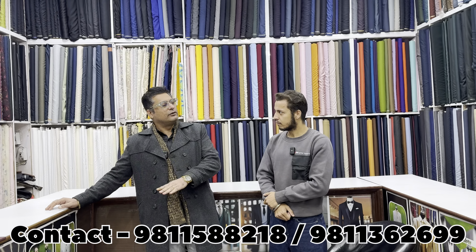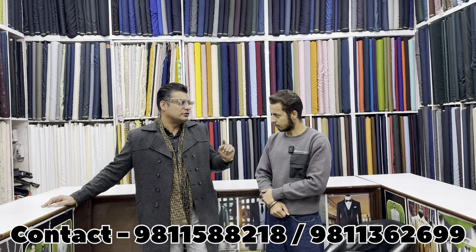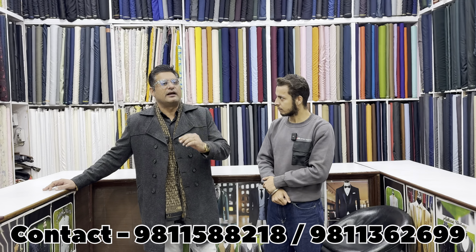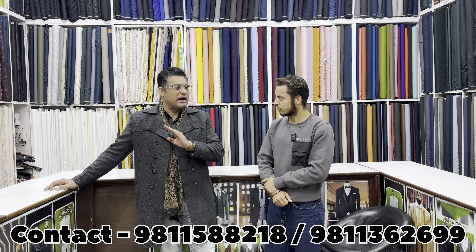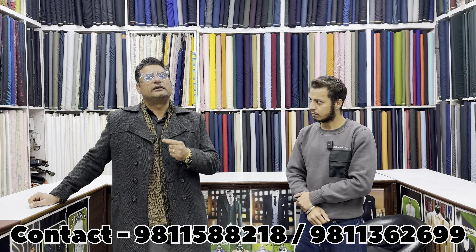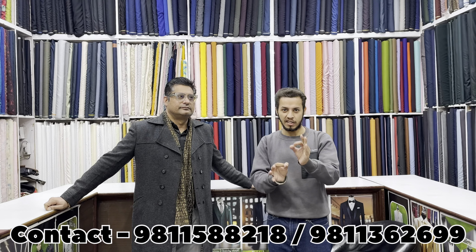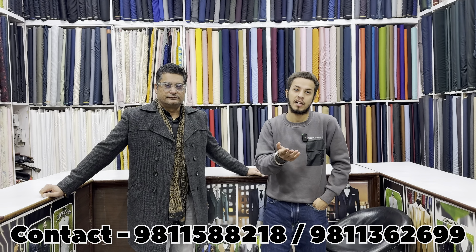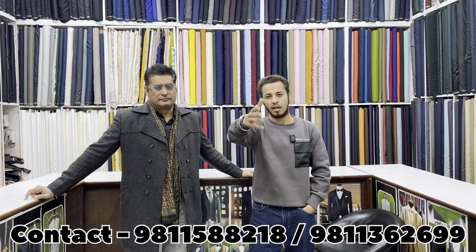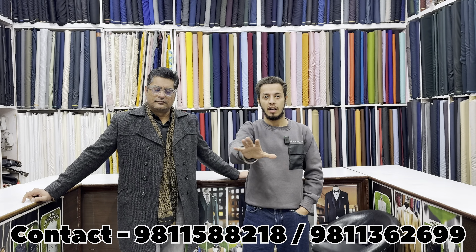This is our 3rd floor shop. You can see there is a garment section, a ready-made section, and a 2-piece section. If you want tailoring, whatever fabric you like, we will do the fitting — whether it is 2 yards or 20 yards. If you want fabric, whether wholesale or retail, you will get the complete collection.